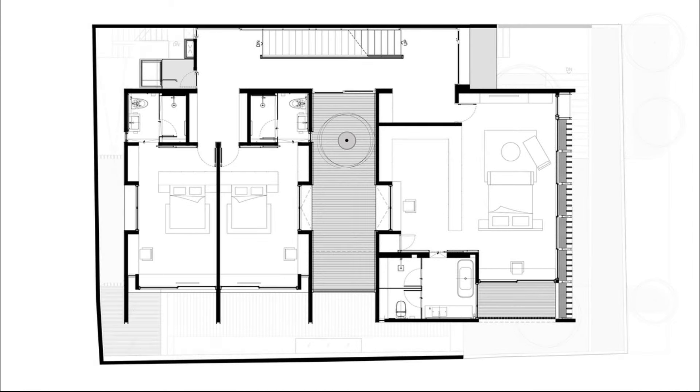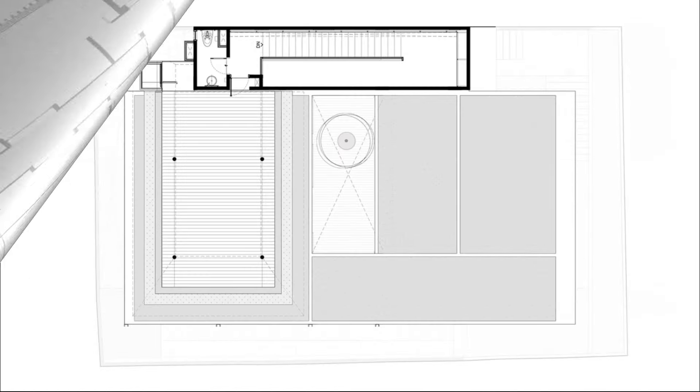Architects: Studio KAS. Area: 828 square meters. Year: 2023. Photographs: Mario Wibo.